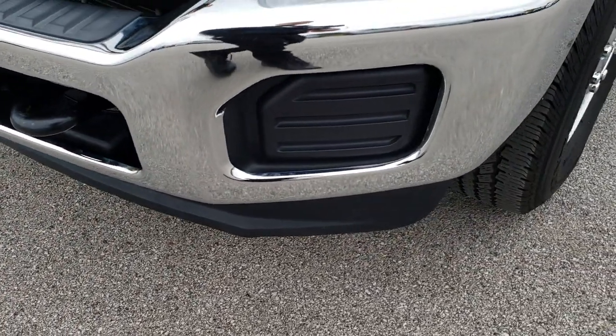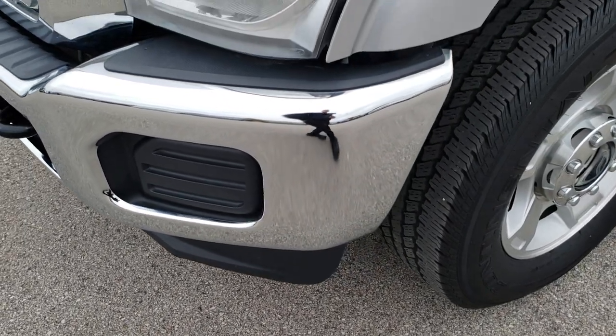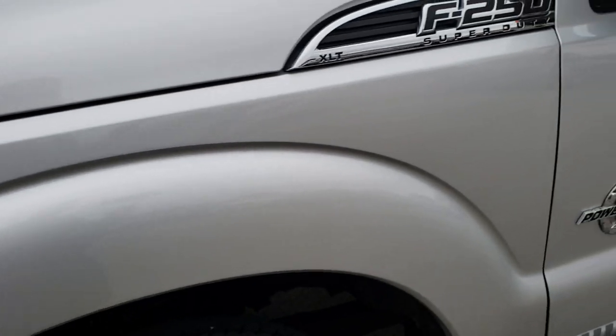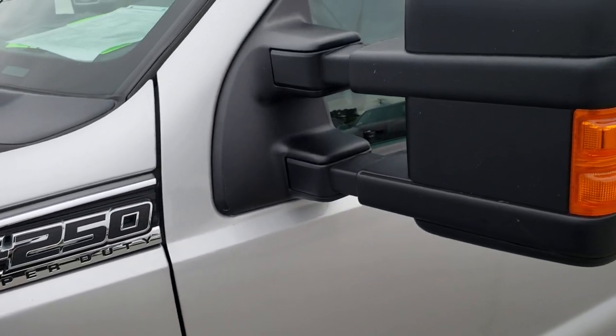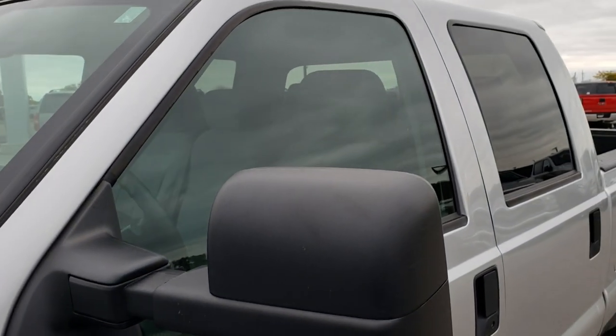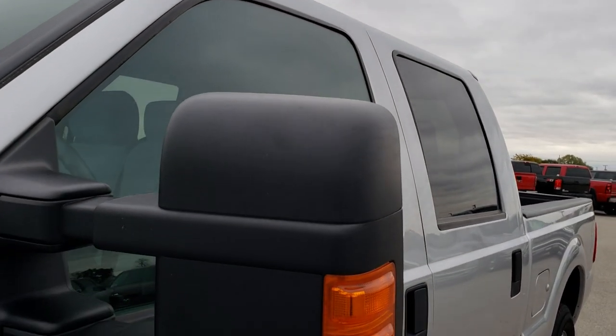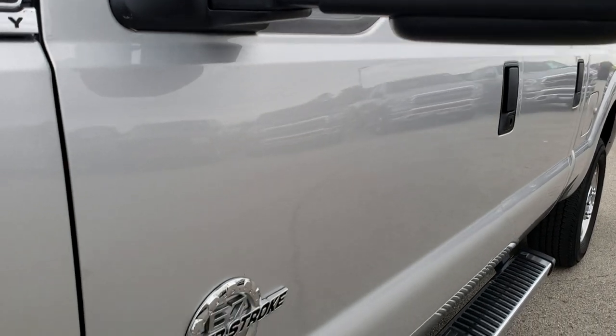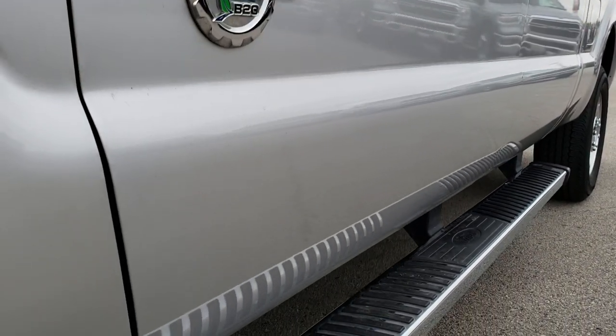The lower valence is in excellent shape. Didn't see any dents or dings on that front bumper. Ingot Silver Metallic is the color. We shoot all of our videos in 1080p, so if you have HD capabilities on your computer, tablet, or smartphone device, turn them on right now — it's like you're right here looking at the truck with me.